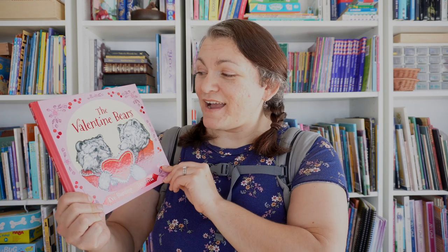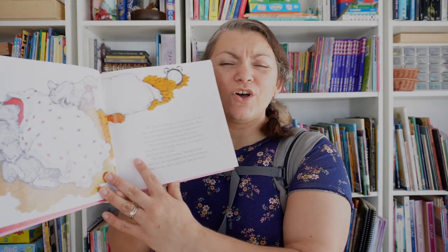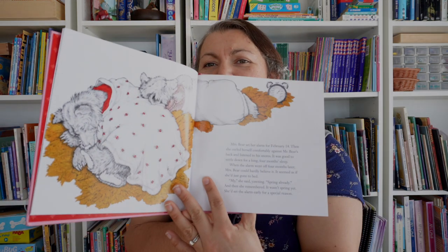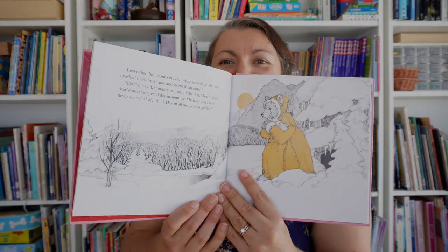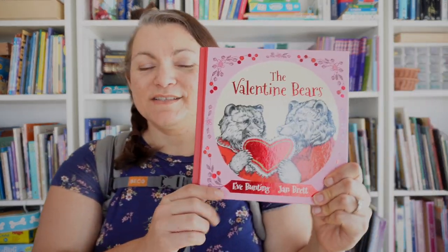This one is The Valentine Bears and it's a story about Mr. and Mrs. Bear. They're usually hibernating for Valentine's Day, but Mrs. Bear is determined to celebrate this year so she gets up and sets up this sweet thing for Mr. Bear, and there's kind of a surprise towards the end. It's just a really sweet story — The Valentine Bears.